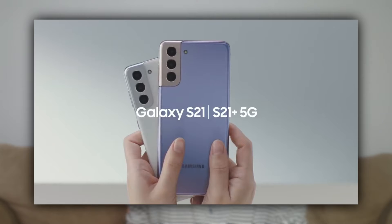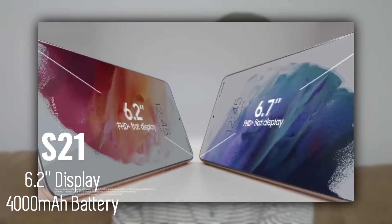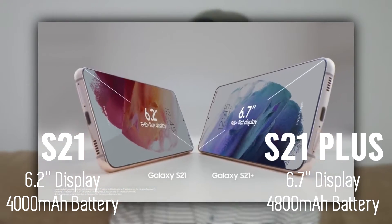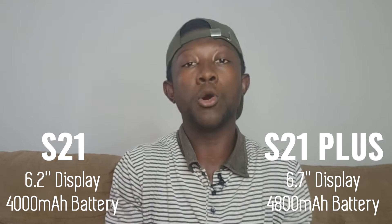Three versions were announced: the S21, S21 Plus, and the S21 Ultra. We'll start with the S21 and the S21 Plus — they're more similar than they're different. The major differences lie in the display and the battery. The S21 has a 6.2-inch display with a 4,000mAh battery, whilst the S21 Plus comes with a 6.7-inch display with a 4,800mAh battery.